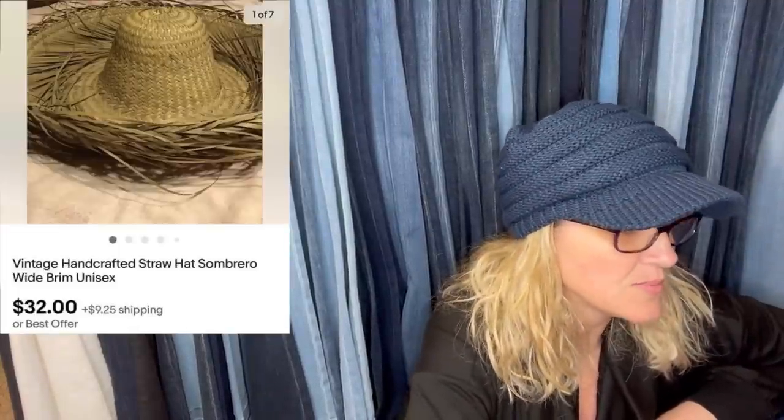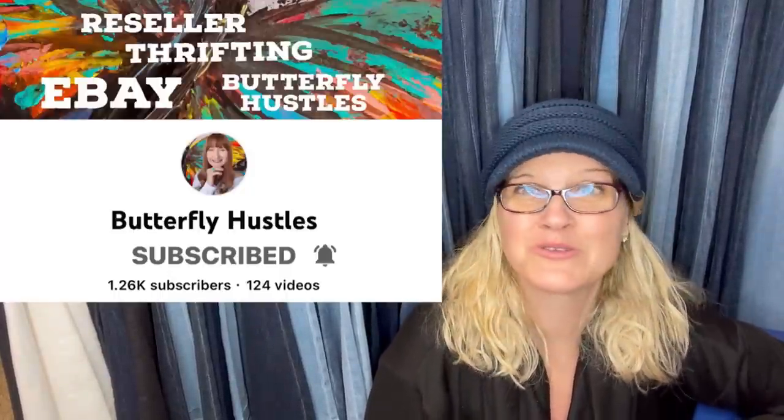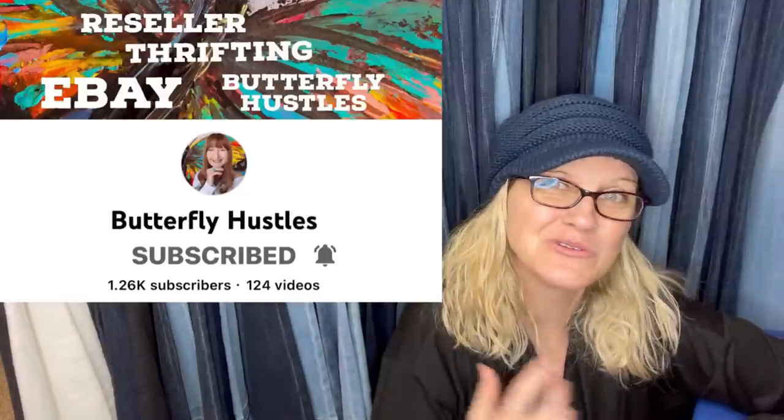Picked this up with a bunch of other sombreros at a live auction — paid less than a dollar. Had it listed for $40 and took a best offer of $32. Learned from watching your YouTube channel to pick up sombreros. I did do a video on straw hats, and I learned about straw hats from Butterfly Hustle's YouTube channel — so watching other YouTubers, I'm learning too. Very cool hat.